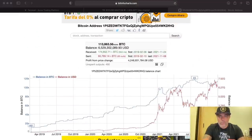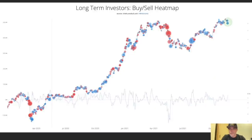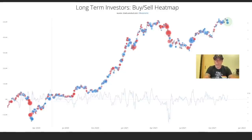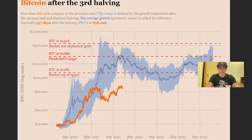We have two more charts. This next chart shows the buying volume and heat map. The blue circles indicate long-term investors are buying, and red circles mean they're selling. Right now we have blue circles, which means long-term holders are accumulating — that's beautiful to see. The trend line here is going up, which is very positive.